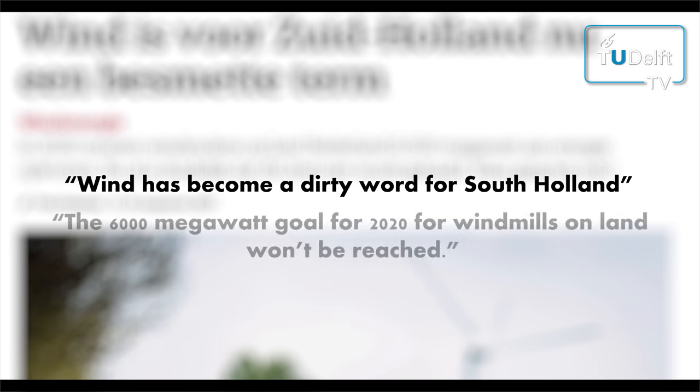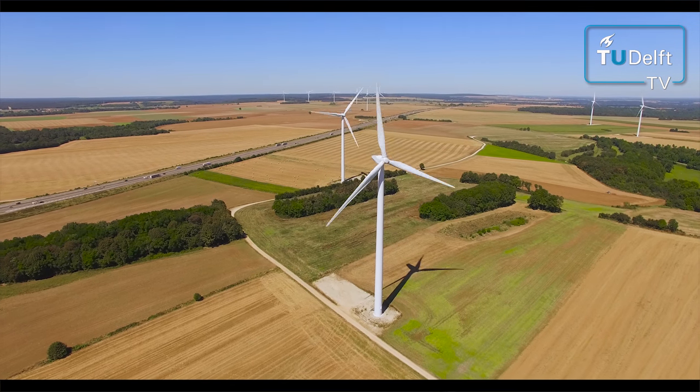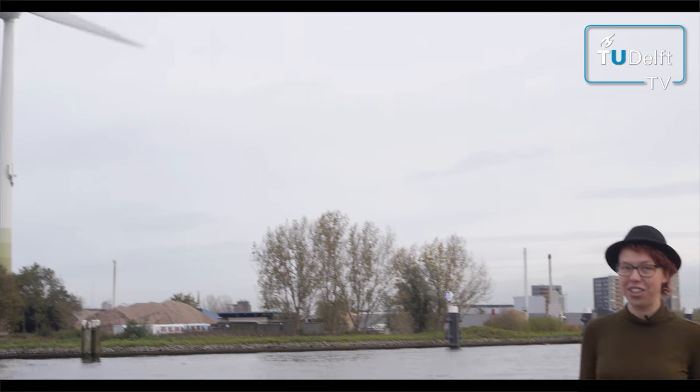Wind energy — could we harness that without using conventional wind turbines? Wind turbines are a debated source of green energy. Recently we heard stories about the opposition of civilians and local governments against Dutch plans to realize wind turbines on a large scale. But wind is a great source of energy and should be harnessed. So researchers at the TU Delft are working on just that.